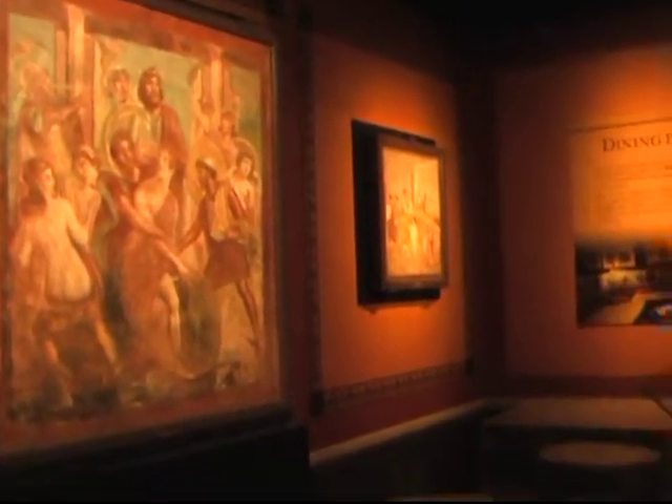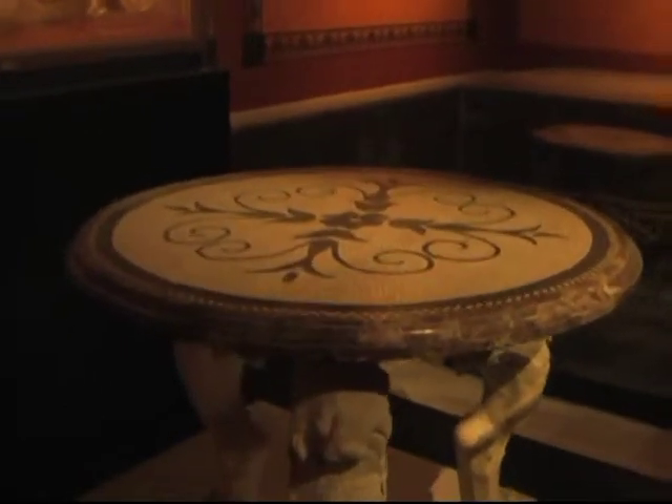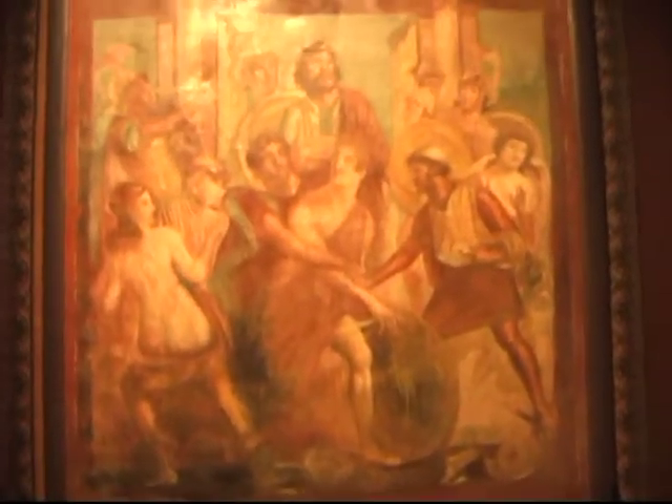We're now moving into a Pompeian dining room. Meals and feasts were a really important part of social life in Roman culture. Here we have objects you would find in a dining room — a table, wall paintings. This is actually a headrest, because often your feasts would last many hours. People would get tired and they'd want to recline. It's where you would conduct a lot of business and do politicking. Those things happened over meals.